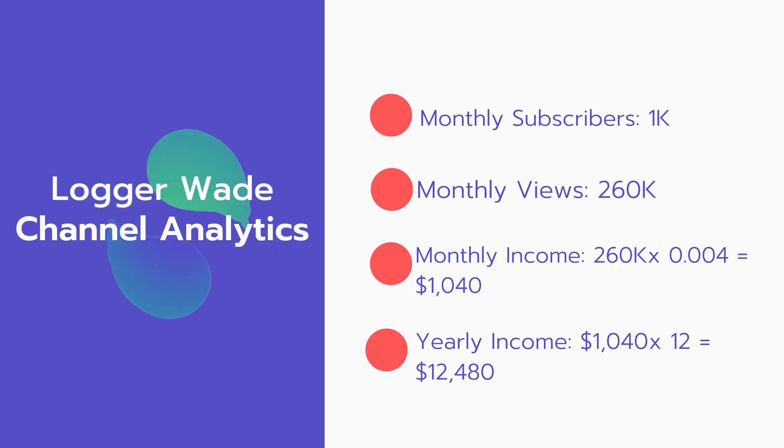Now for the income. The monthly income will be 260,000 views multiplied by 0.004, which equals $1,040 every month. And for the yearly income: $1,040 multiplied by 12 equals $12,480.